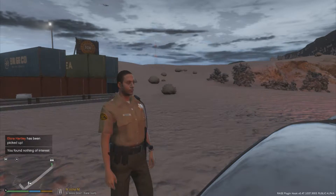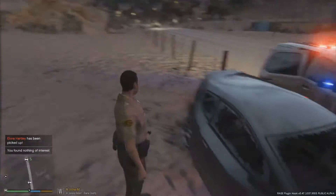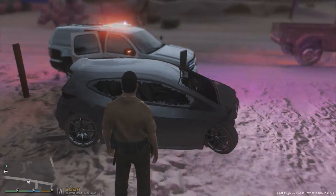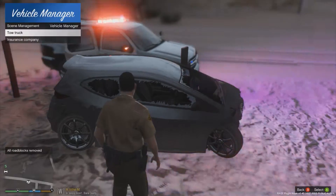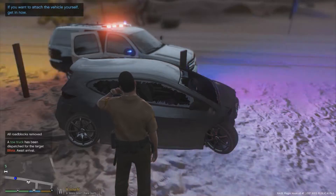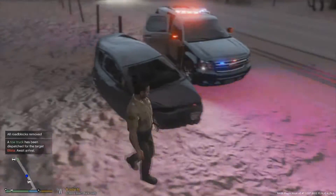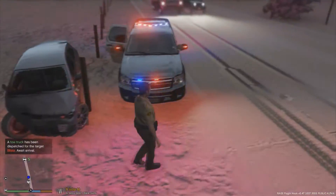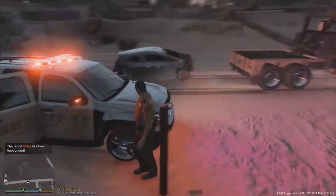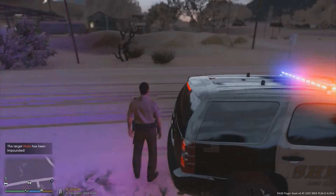We found nothing of interest within the vehicle, so really nothing else we can pin against her except for felony eluding, the warrant out for her arrest, and the armed robbery — can't forget that. Let's get a tow truck out here for this vehicle since it is totaled and can't be driven away. This car is trashed — they should get a flatbed for it. Without further ado, that's gonna wrap up this call and we'll be going back code four.